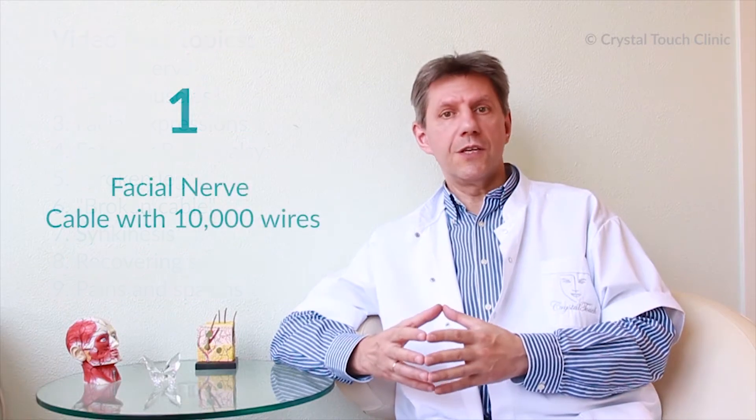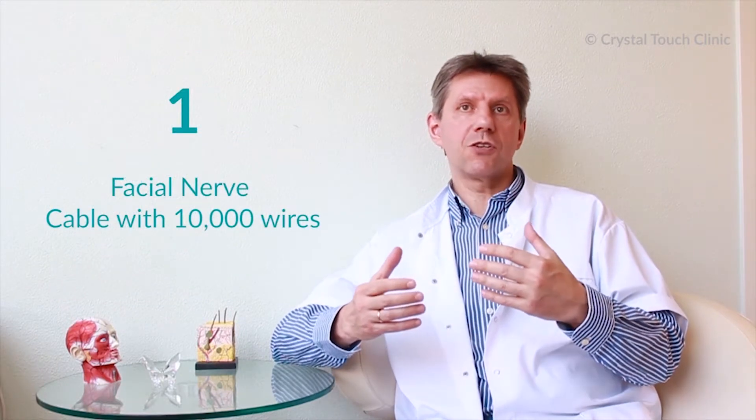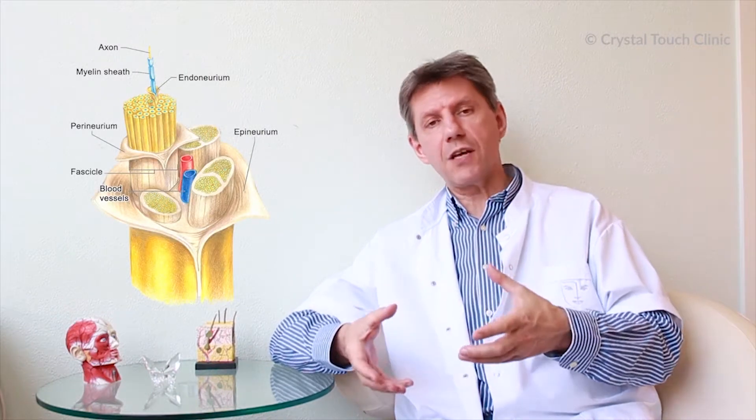The first post of this video series is about the facial nerve. We can compare the facial nerve easily to a thick telephone cable that connects the telephone station — which is our brain — with the neighborhood, which is our face. After leaving the telephone station, the cable divides, so the nerve provides signals to various parts of the face through its branches.